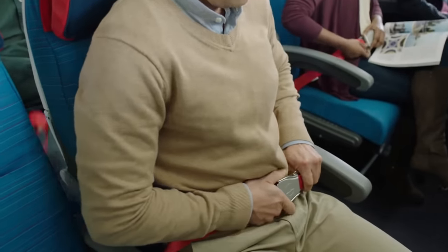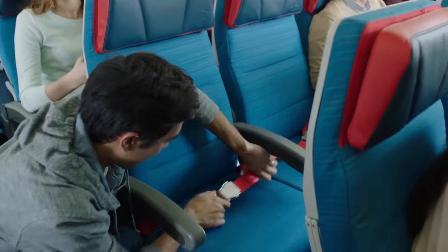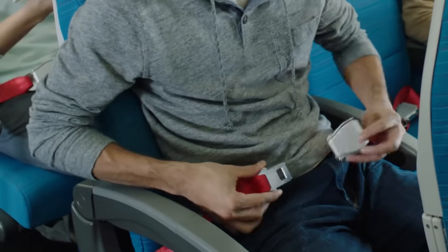When the seatbelt sign is on, please fasten your seatbelt. Keep it fastened and visible while seated. The crew will provide loop belts for infants. You can release it, as shown here, when needed.